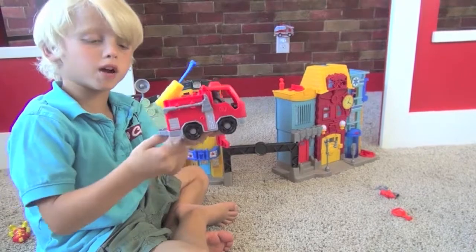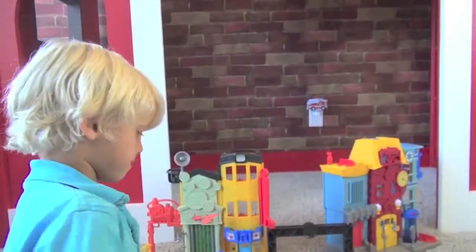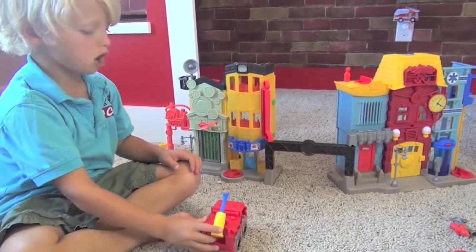If you push this button, it interacts. Let's talk about the water bullets. You put the water bullets in this thing, and it shoots the water.